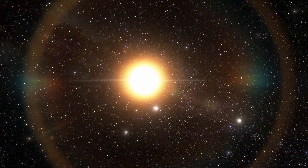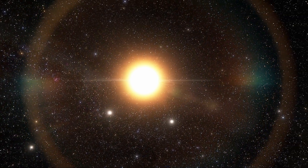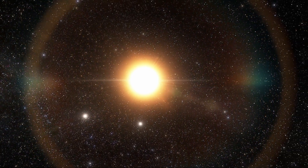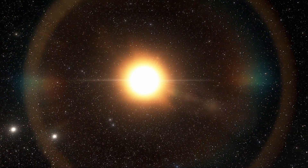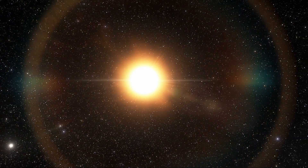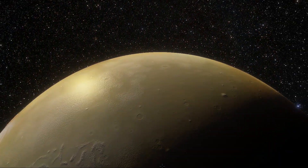All five planets orbit a star half the size and mass of our Sun. The star is classified as a red dwarf, a class of stars that makes up 70% of the stars in the Milky Way. This star is not only smaller, but also dimmer and cooler than our Sun.